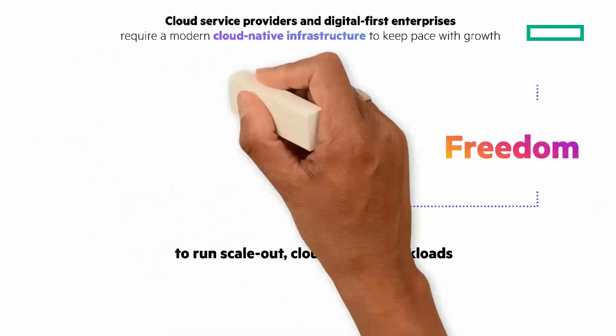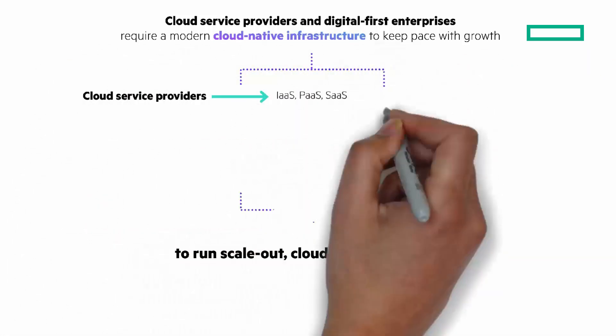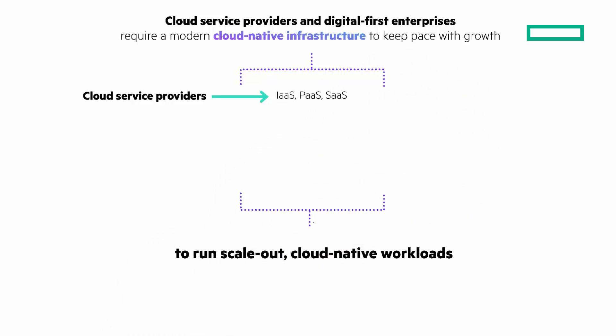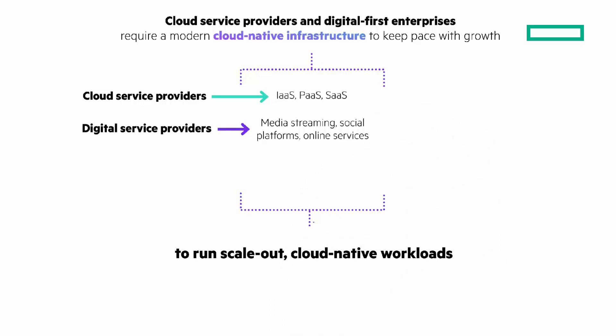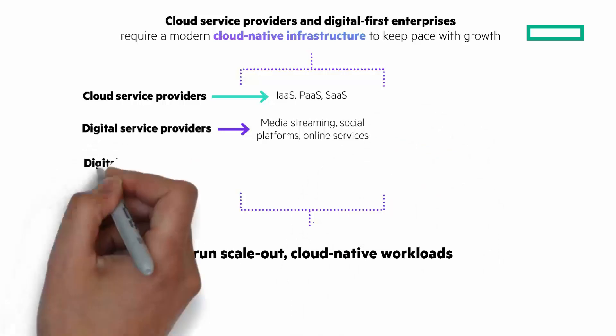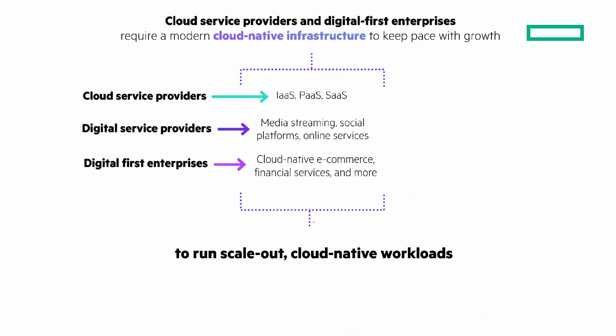What scale-out cloud-native workloads? Cloud service providers run infrastructure, platform, and software-as-a-service workloads. Digital service providers need cloud-native infrastructure for media streaming, social platforms, and online services. And digital-first enterprises run cloud-native e-commerce, financial services, and more.